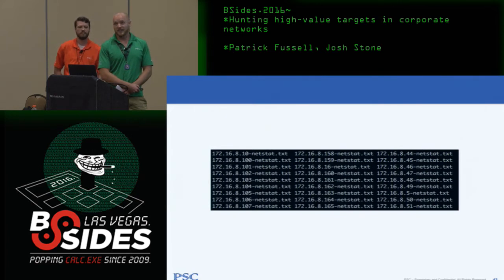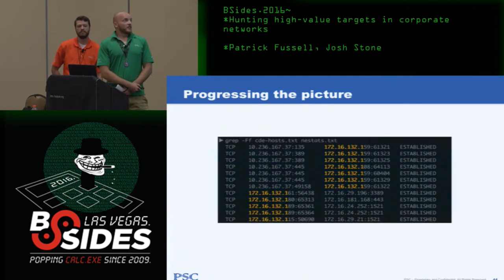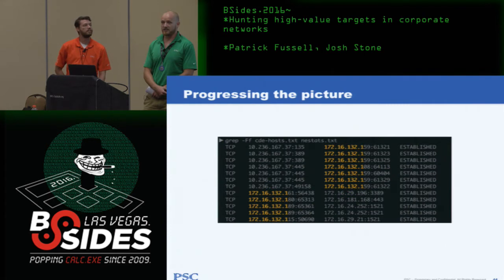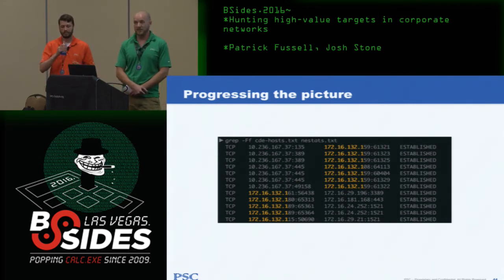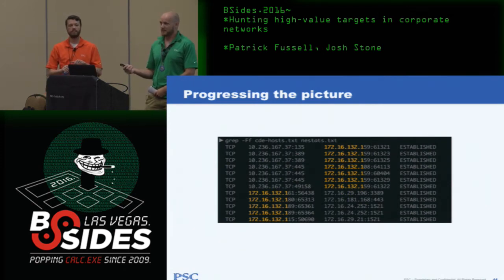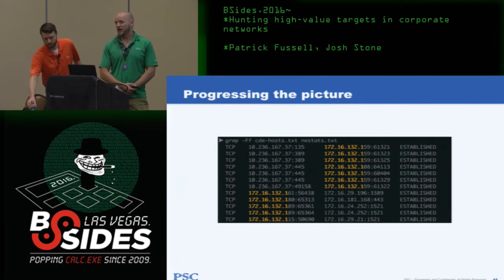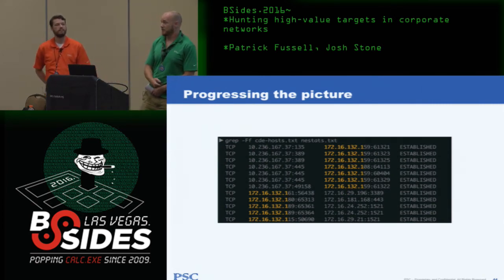With Netstat data from many systems, maybe just run grep. If I know what the high-security networks look like, check if any of those IPs are present. Unfortunately in the first time I ran through this, it didn't pan out — I didn't find any direct connections. But I've since found this is actually fairly common and will get you something. I had to take it to the next level: what do I do when there are no direct connections?